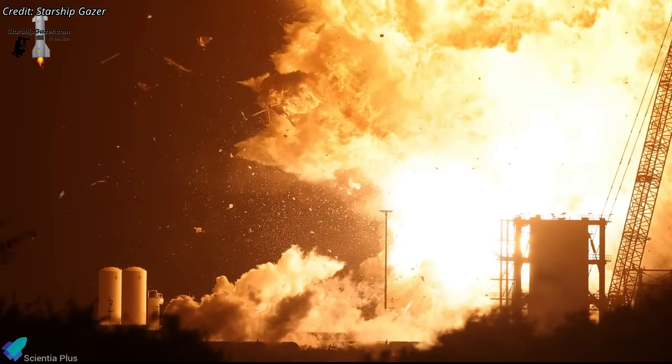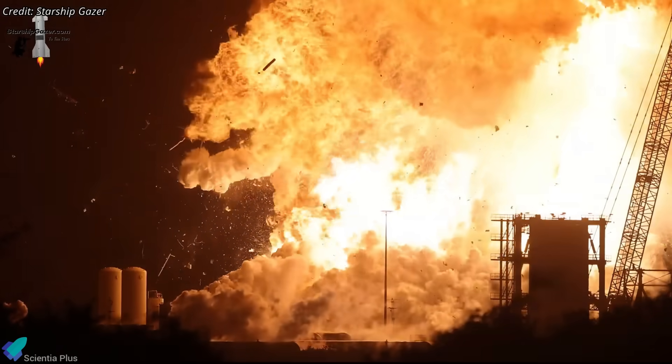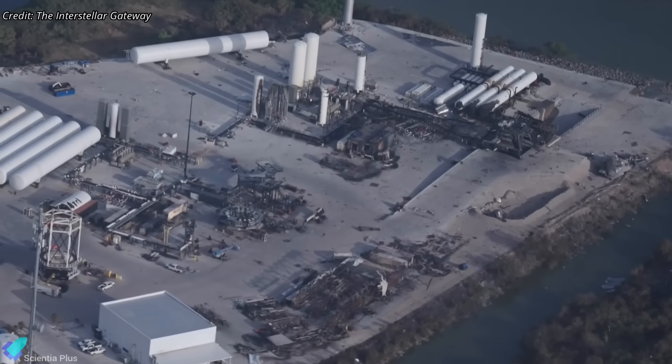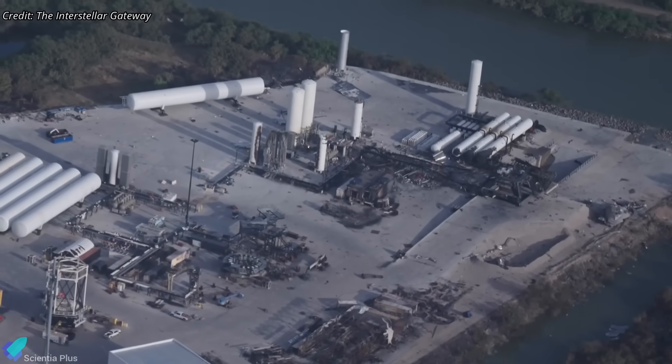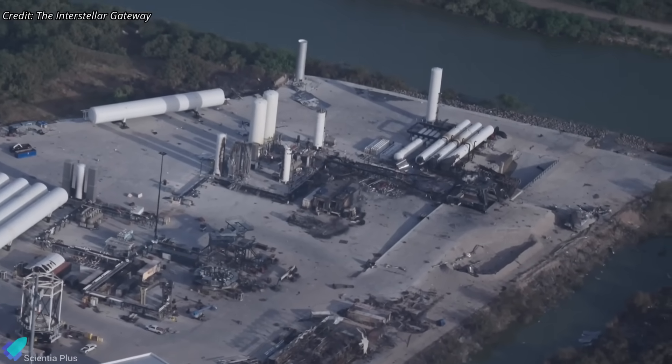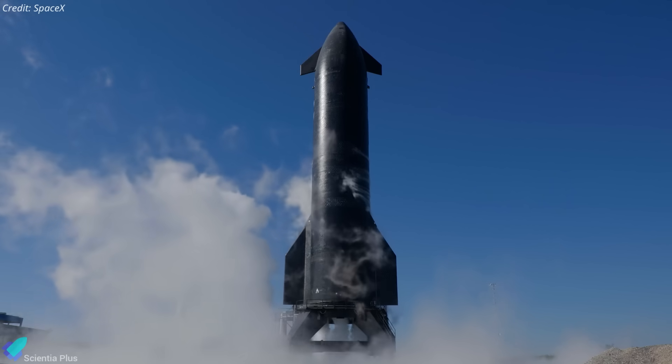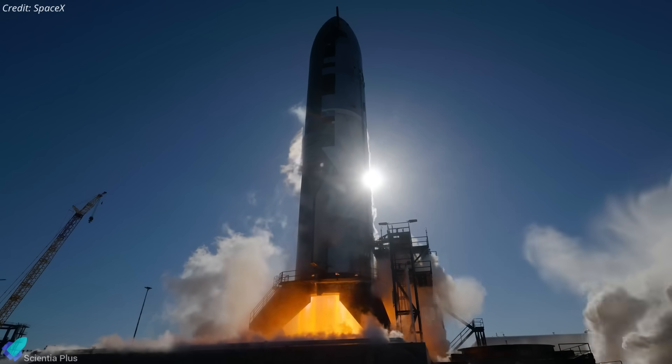After the catastrophic explosion of Ship 36 at the Masys test site, SpaceX lost its only operational facility for static-firing Starship upper stages. The damage was extensive, and even in the best-case scenario, repairs could take three to four months. While booster testing can still proceed at the orbital launch mount, SpaceX currently has no available platform to test Starships.